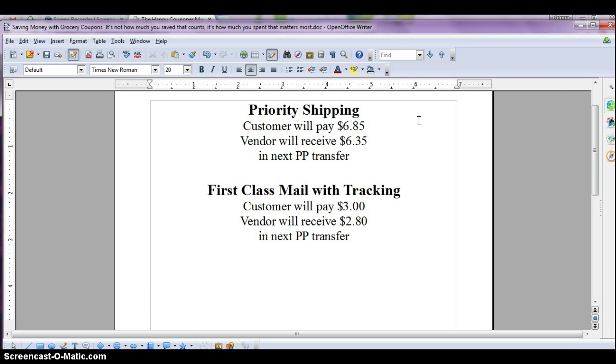Priority shipping — we're going to raise the price a little bit. The customer will pay $6.85, and the vendor will receive $6.35 of that in their next PayPal transfer. First-class mail with tracking: we're going to charge the customer $3, and the vendor will get $2.80 in their next PayPal transfer. The reason we've set these fees here is we don't want to eat the PayPal fee on shipping, so when we transfer the money to you and after PayPal takes their cut, you will still have enough to pay for priority or first-class mail.